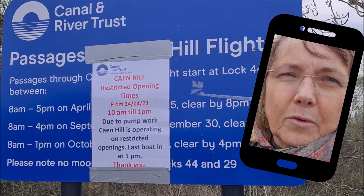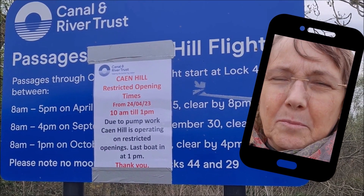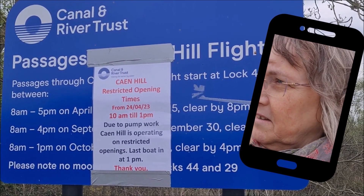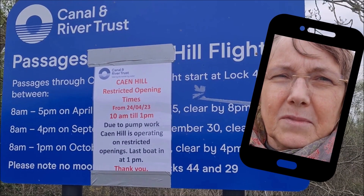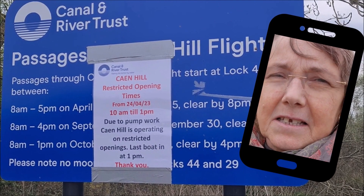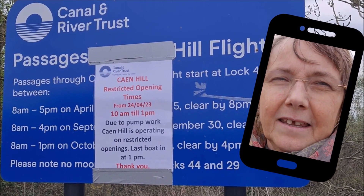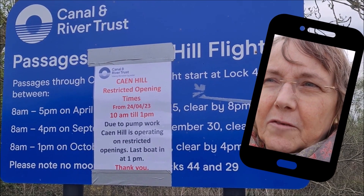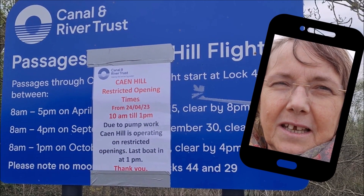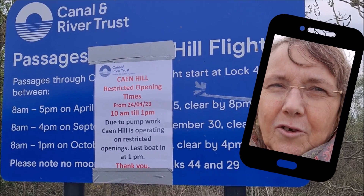Unfortunately, there's something wrong with a pump somewhere, so they stopped moving the boats up and down the locks from 1pm. Of course we arrived at around 3pm, so we missed that. We'll have to come back another day to see the boats actually going through the locks. I'll put a link in the description below, and I'll find another video showing a canal boat or barge going through the locks.